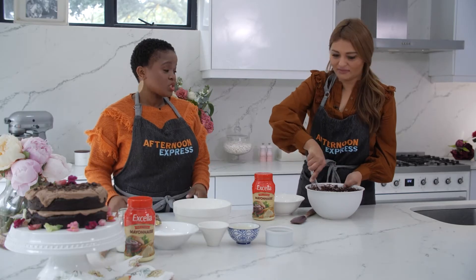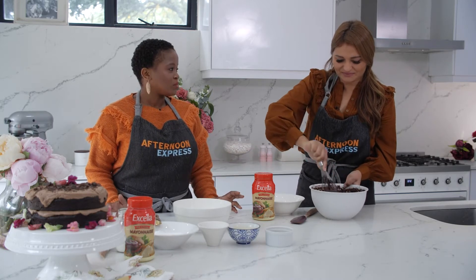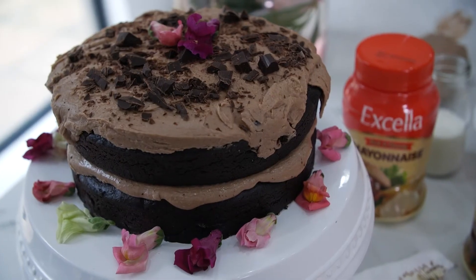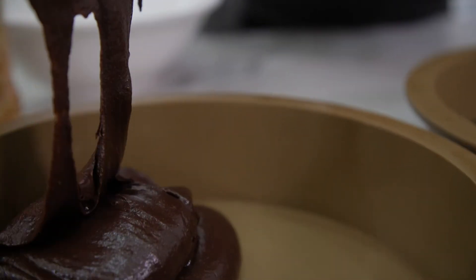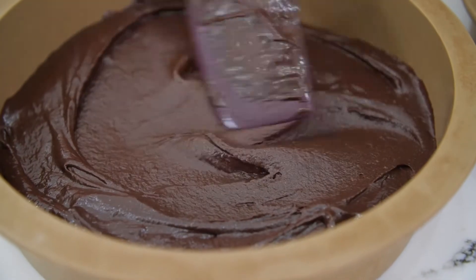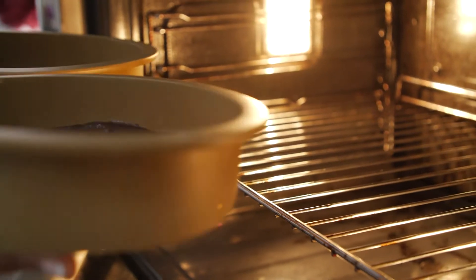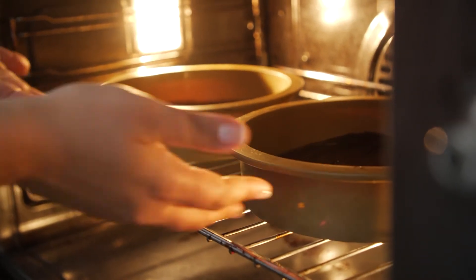That batter already looks so divine. We're just looking for a very smooth consistency — you'll see the batter will become shiny and smooth, and that's when you know it's ready, when everything is well combined. How long do we bake this for? For 30 to 35 minutes at 180 degrees. That looks fantastic — it's absolutely ready to go into the oven right now. Let's get it in there.